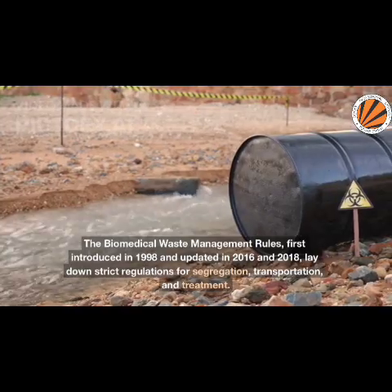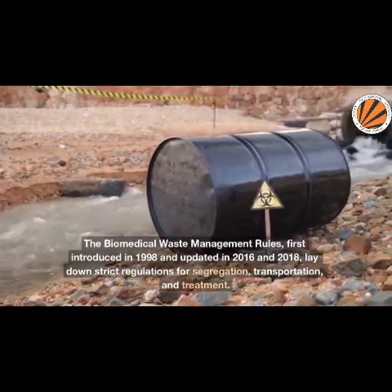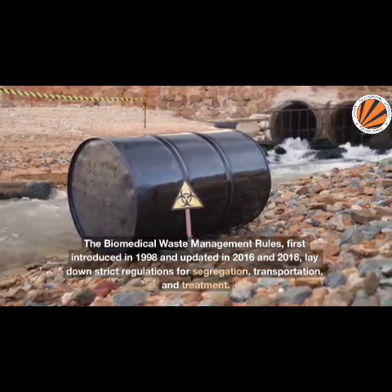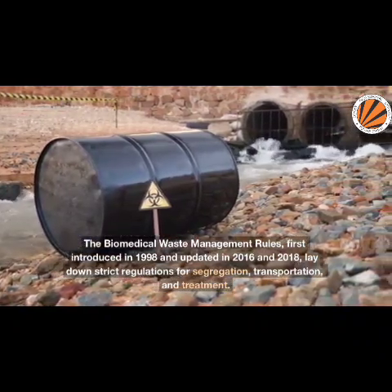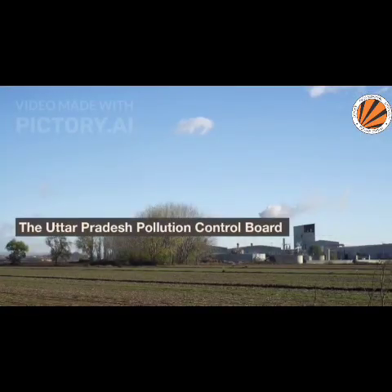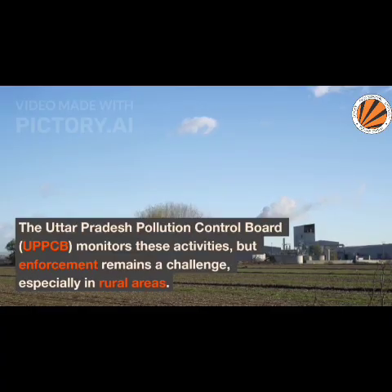So what's being done about it? The Biomedical Waste Management Rules, first introduced in 1998 and updated in 2016 and 2018, lay down strict regulations for segregation, transportation, and treatment. The Uttar Pradesh Pollution Control Board monitors these activities, but enforcement remains a challenge, especially in rural areas.